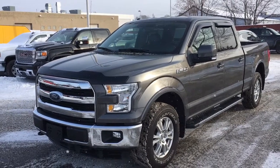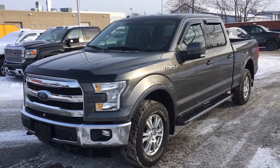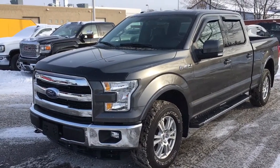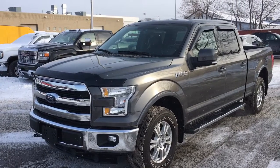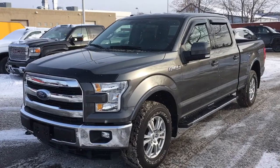Ladies and gentlemen, it's a lovely day here at Mills Motors Buick GMC, located at 240 Vaughan Street, Eastern Oshawa. Today we're going to be taking a look at this beautiful 2015 5.0L F-150. This is the 4-wheel drive model with the 5.0L Coyote V8 — a very beautiful truck with a lot of great features.